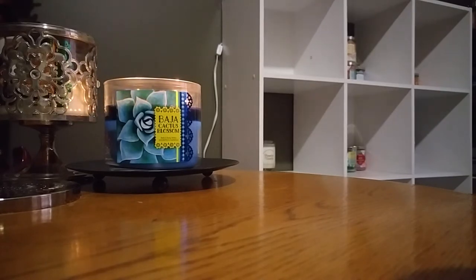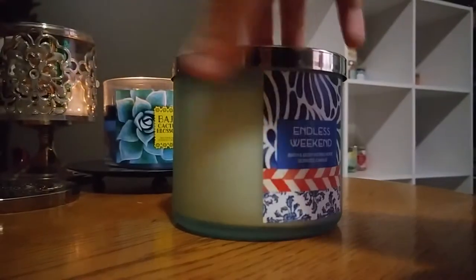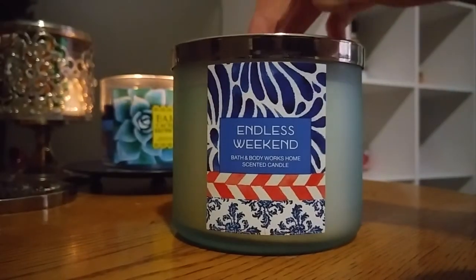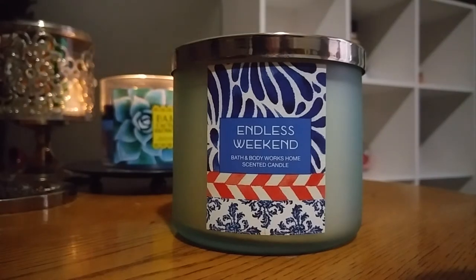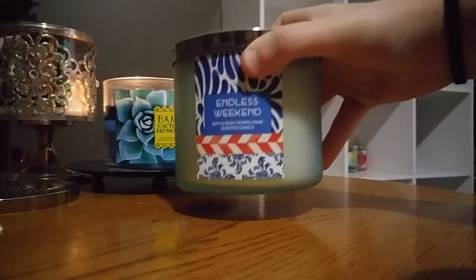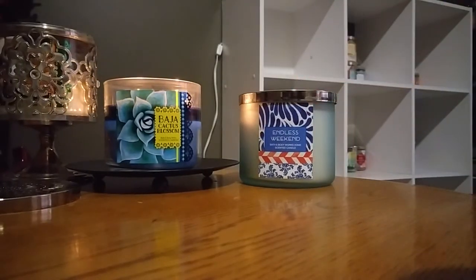Next up I want to get through this Bath and Body Works Endless Weekend. This is in the frosted glass. This didn't come with a lid but I saved my lids so I can use them for exactly this reason. I'm excited to burn this one — I love, love, love the way it smells. It is like perfectly sweet. It has mandarin, sun, magnolia, coconut water. It smells so good. Having the lid on there I feel like has definitely made it smell a little bit stronger when you open it up, because it smells stronger than what it did when I got it in store.